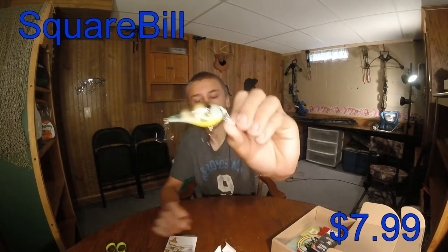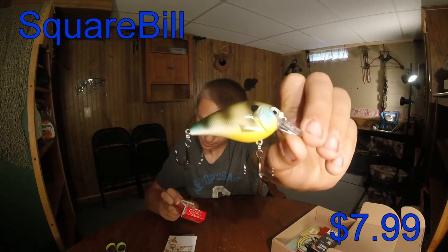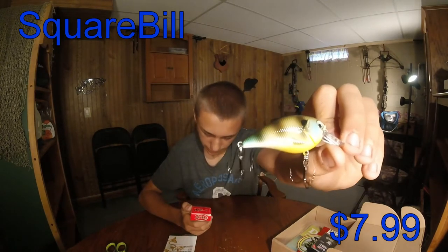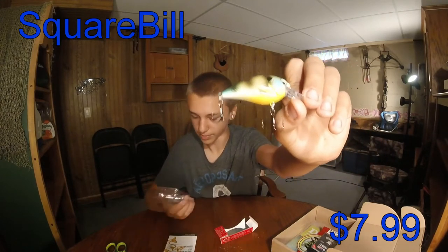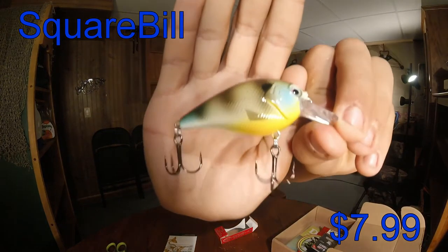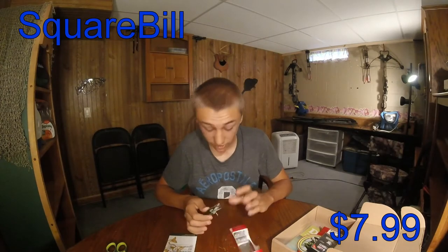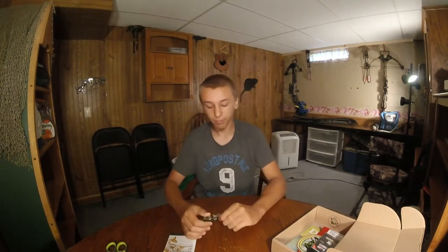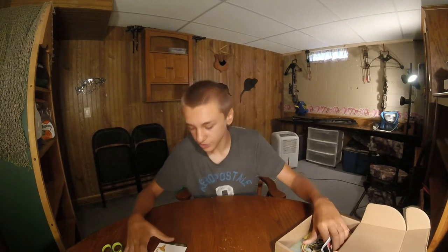Here's the square bill - it looks like it's a bluegill color. This dives two to five feet. It does not say the color... yes, bluegill color. This will be my third or fourth square bill I have now. I've never caught a fish on a square bill but I want to. I mean, I don't get to go fishing very much, and if I do I have to bike to local ponds and they're really not the best - a lot of people fish them, they're pressured.